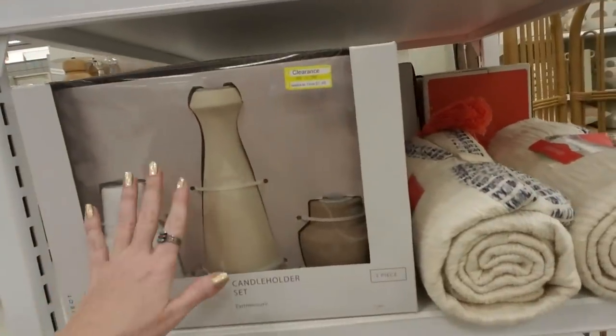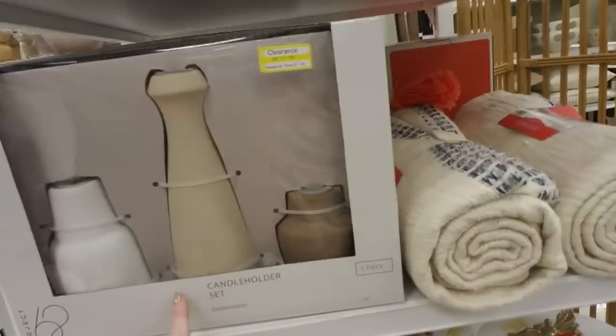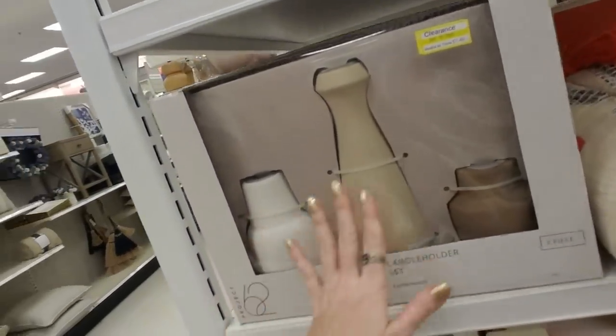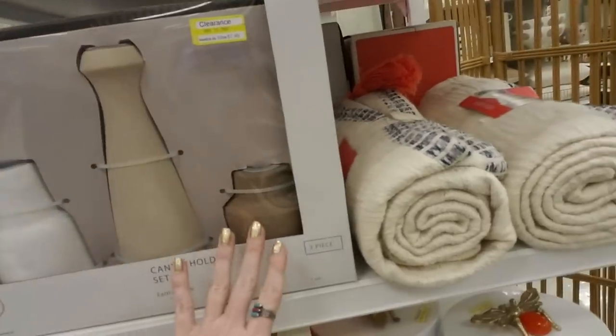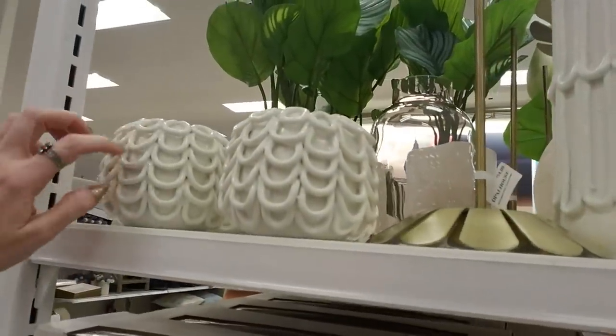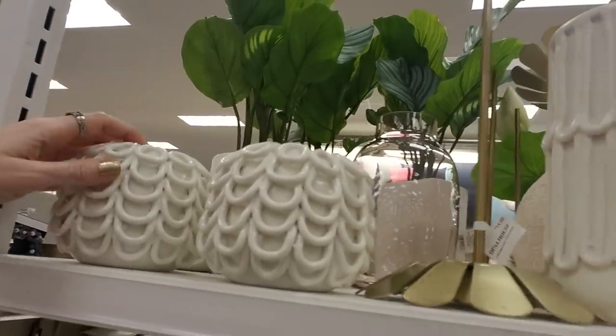Here's a nice candle holder set. It's on clearance for $7.48. It's made of earthenware from Project 62 — so you get a little white one, a taller beige one, and then a darker one. Here's that icing design again — it's like a bunch of coffee cup holder things.